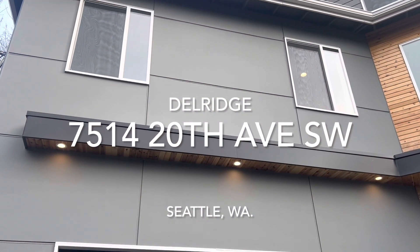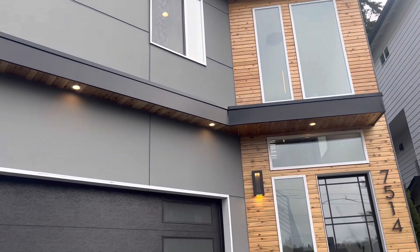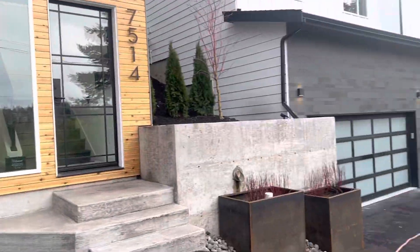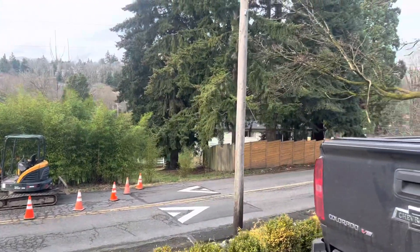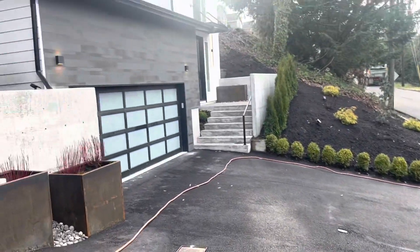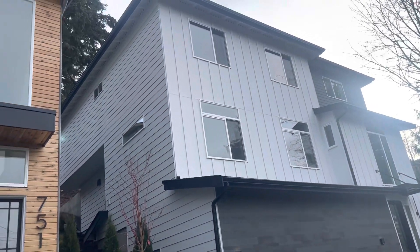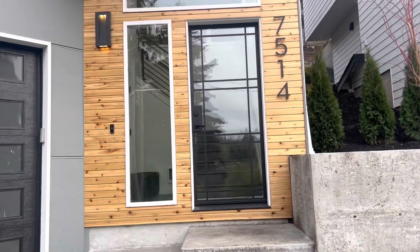Hello, it's Christopher Tate with Bushwick Real Estate Services at 7514 20th Avenue Southwest in West Seattle, looking at a new single-family home, townhome style, new construction off of 20th — somewhat of a busy street that feeds down to Delridge. You're on a definite slight hill here; you do share the driveway with the other new build right next door, built by the same company and builder, but so far it looks really nice. Let's go ahead and look inside.